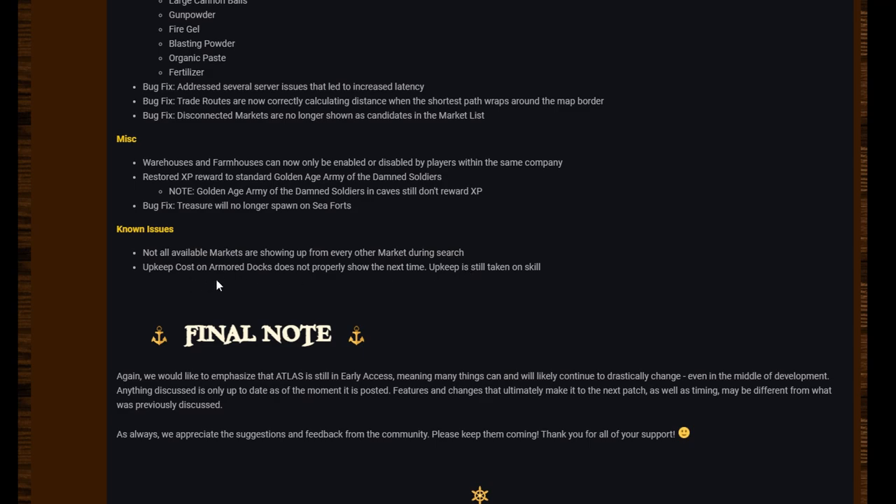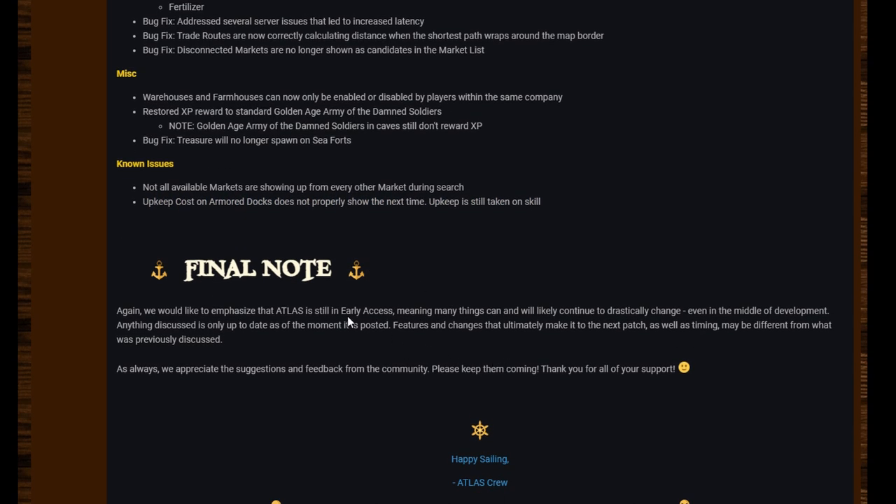Known issues: not all available markets are shown from every other market during search. Upkeep cost on armored docks does not properly show the next time upkeep is taken. I can't quite work out what that last one means — we'll have to see what that turns out to be.